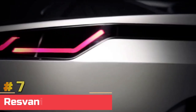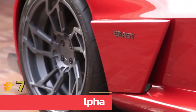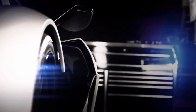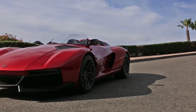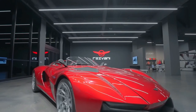Number 7: Resvani Beast Alpha. Resvani Motors is a small American car manufacturer. People who like cars know them for their crazy supercar called the Resvani Beast, as well as their military tank. The company was founded in 2013, and the Beast first hit the streets in 2015. It's based on the Ariel Atom and the Lotus Elise, with Beast models as an option.